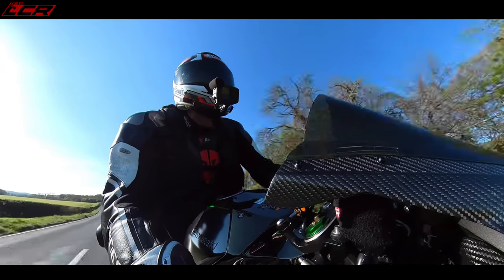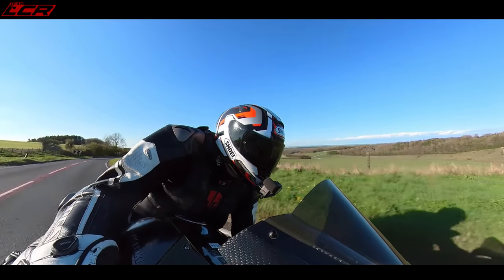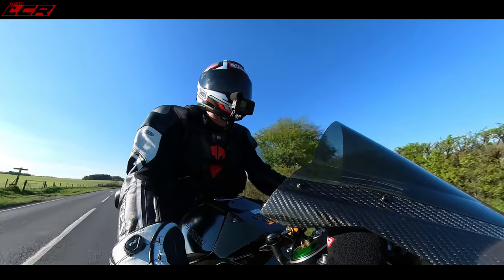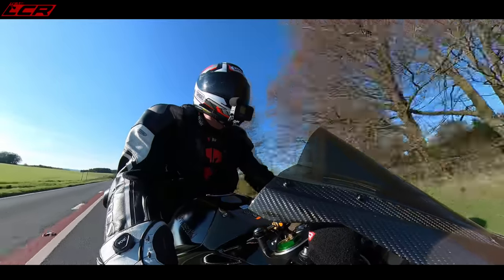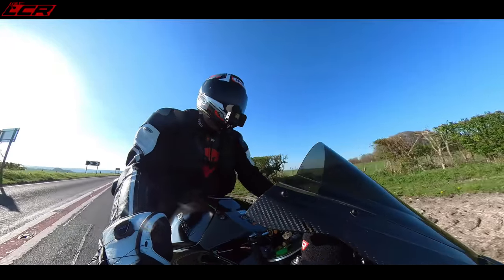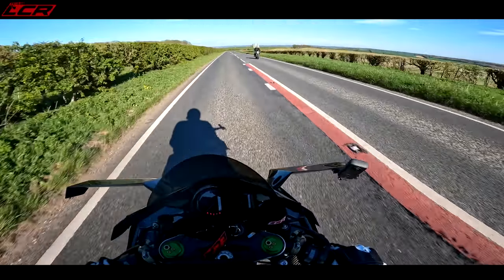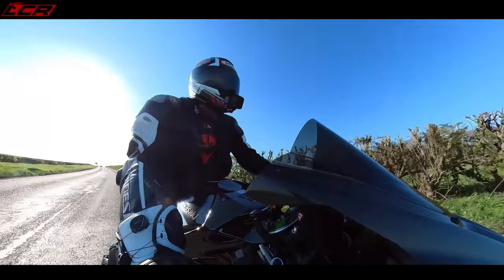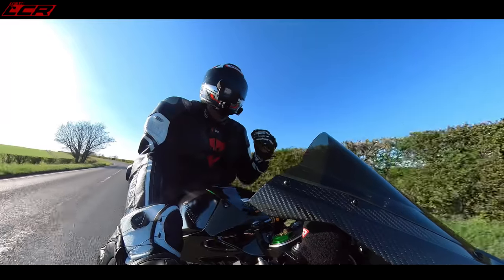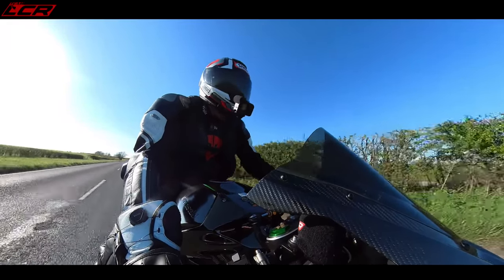Wow. Wow. Oh, it's a hell of a thing. It is incredible. It's not very often I actually really give it the guns and open it up like that. Wow — that's mind blowing.